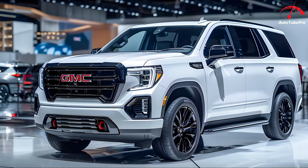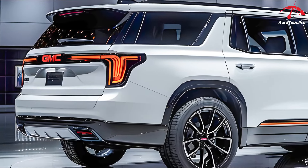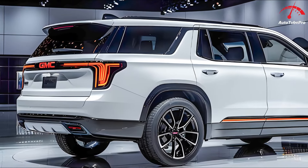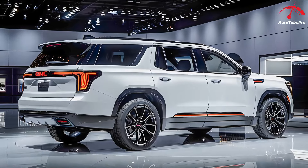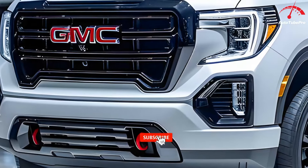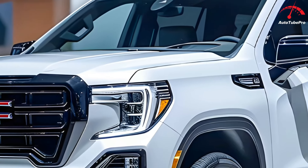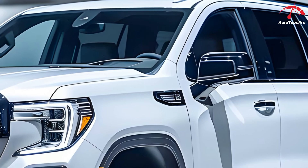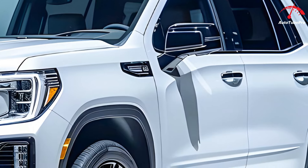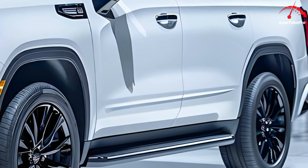At the front, it sports a new Vader Chrome grille unique to the Denali Ultimate models, featuring an intricate interlocking pattern that complements the black paint. The headlamp enclosures flanking the grille now include a new daytime running light (DRL) signature, which also serves as the turn signal indicator, glowing amber instead of white. The primary headlight array, consisting of three vertically stacked slats, is positioned lower within the enclosure, significantly altering the front end's look.